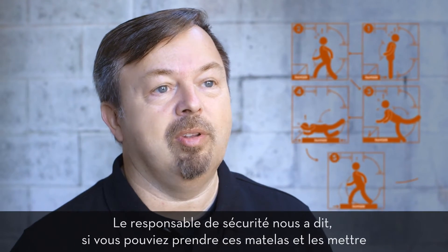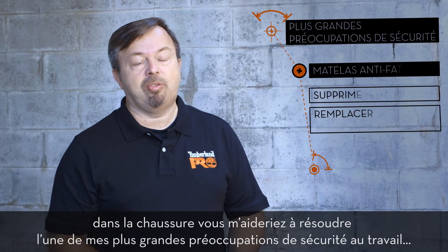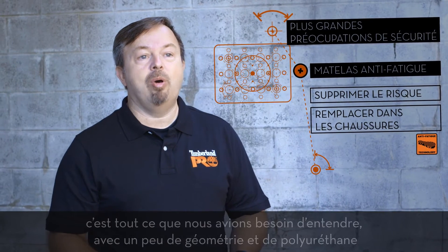The safety manager told us if you could take those mats, put them inside the shoe, you'd help me address one of the biggest workplace safety concerns that I have. That was all we needed to hear.